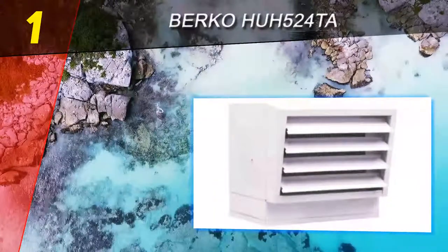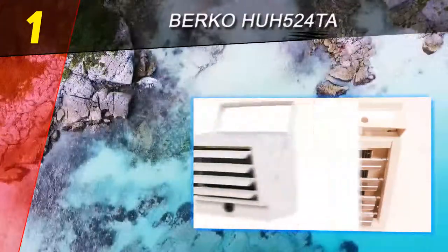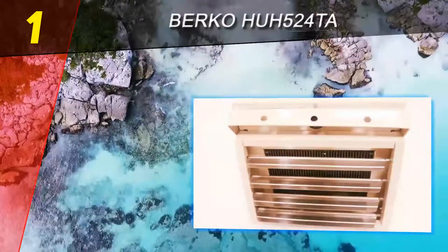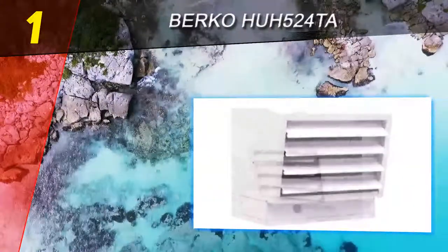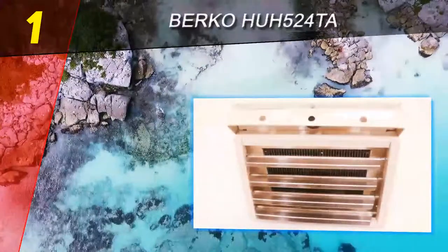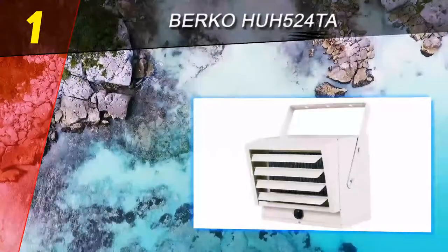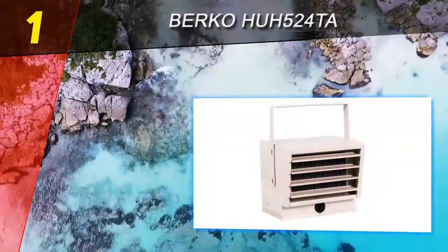Coming in at number one on our list is the Bercoha 524 TA. The Bercoha 524 TA industrial space heater offers electrical heating for small to medium-sized businesses, garages, and warehouses, with a maximum BTU output of 26,000. While it's small enough to install almost anywhere, this unit is not portable and works best when installed on a high wall or ceiling mount. It is suitable for quickly warming small spaces like garages or small workshops, though it is not portable and is best suited for ceiling or high wall mounting, which can be a disadvantage if you have limited electric outlets.